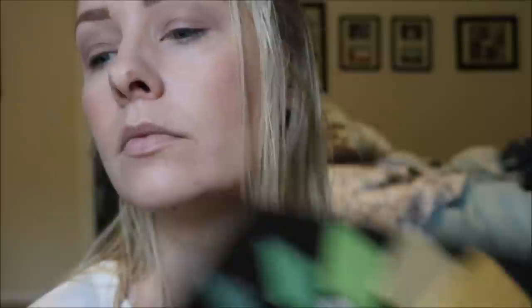Next I will be applying the shade Analog, which is a gorgeous bright vibrant matte orange, just onto the center of my lid leaving a little bit of a blank space on the inner corner.